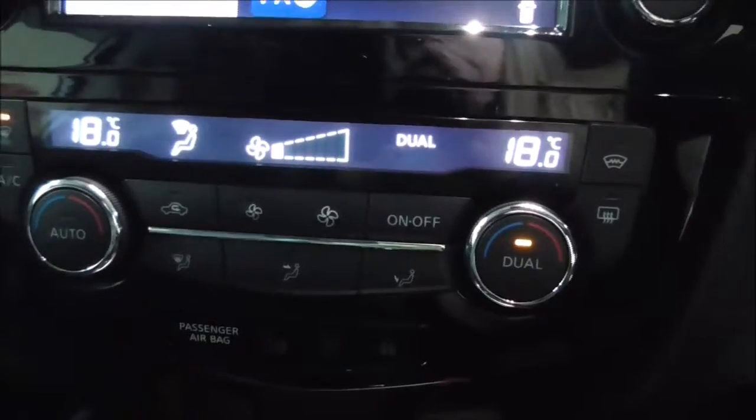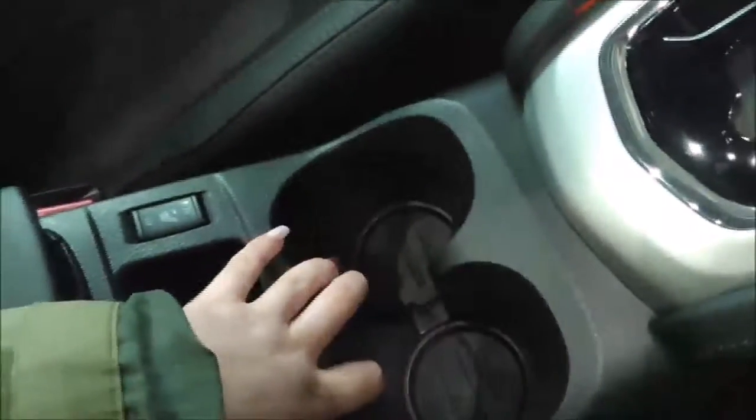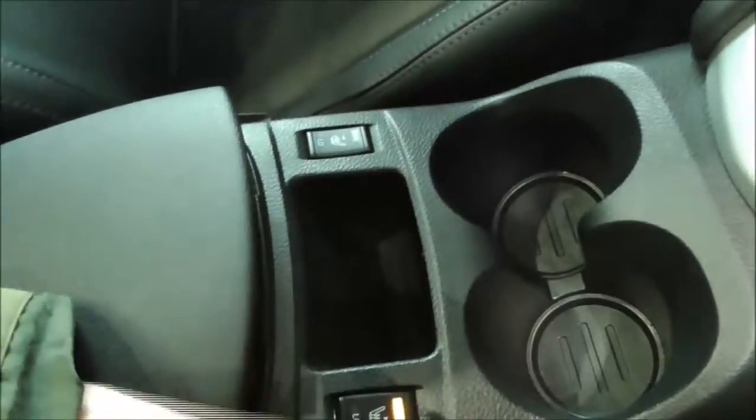Moving on down, you have your various air climate control options which have two different settings — one for the passenger and one for the driver. There is more storage and cup holder space here, electric heated seats in the front, and in the main centre console you have auxiliary and USB input.